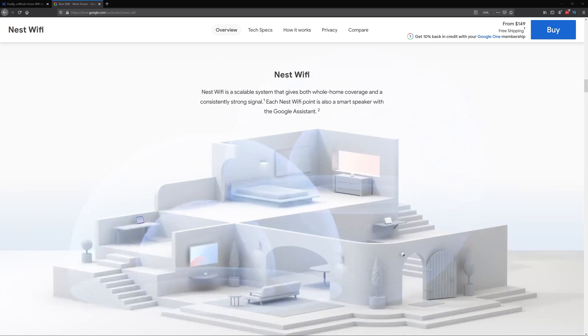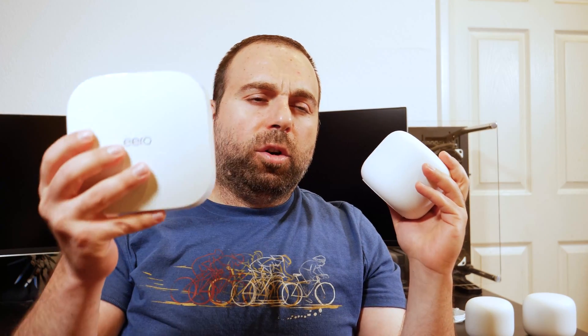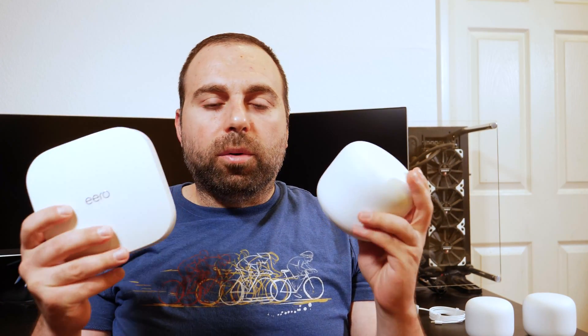Google is exactly the same thing, except you obviously have to get other Nest Wi-Fi routers. This one's also compatible with the Google Wi-Fi system. The Eero Pro 6 is actually compatible with all the Eero routers, according to Eero.com. The Eero Pro 6, according to Amazon, covers up to 2,000 square feet or 186 square meters individually — so if you grab two or more, that's obviously going to increase.